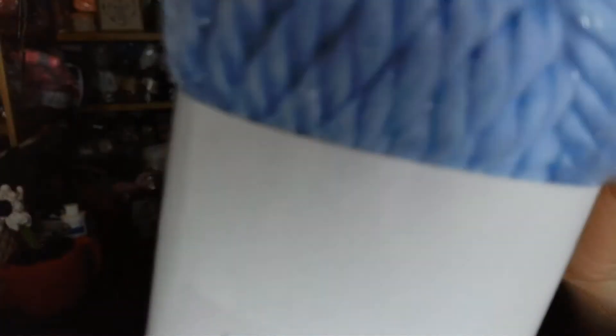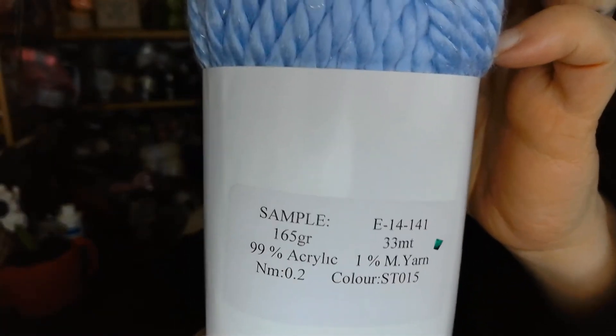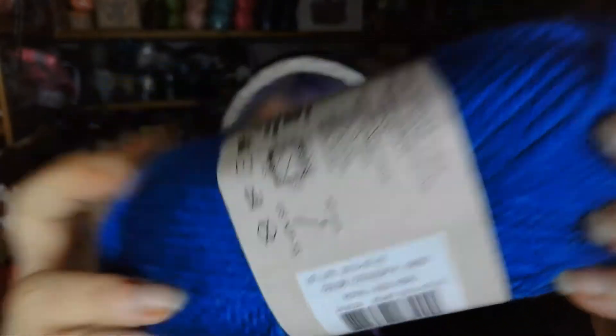It doesn't say how much yardage is in the ball, but it's a big ball. Next we have a sample that is acrylic and one percent metallic — it's super soft, you can't even feel the metallic — and it's really bulky. Then we got another one of the Woolies, and there are two of those.